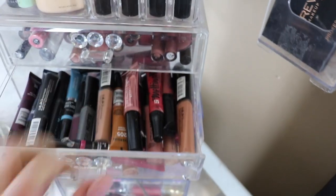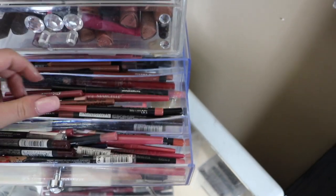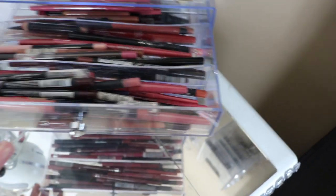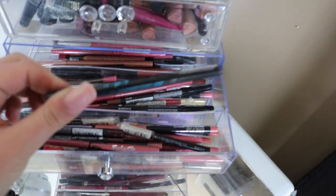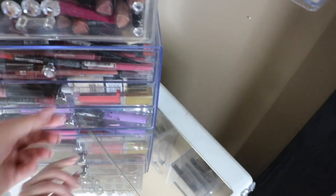Here is my lip liner drawer: Kylie, Kat Von D, NYX, Maybelline. There's lip liner, there's an eyeliner in there too — I don't know why that is in there.